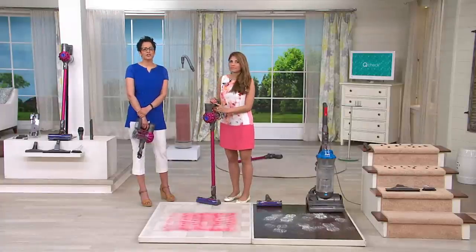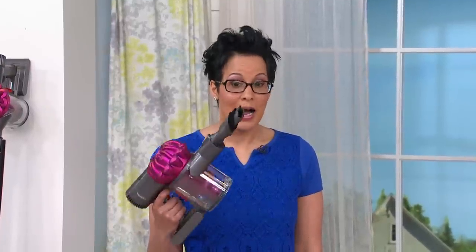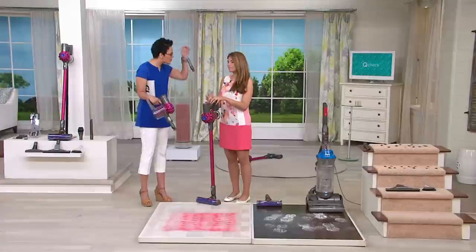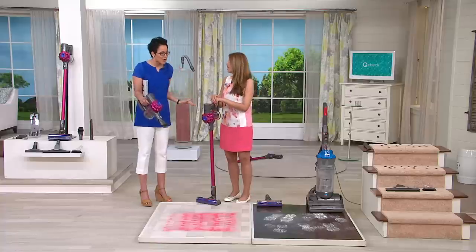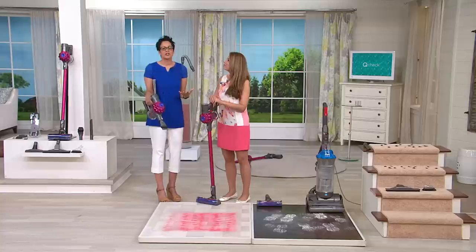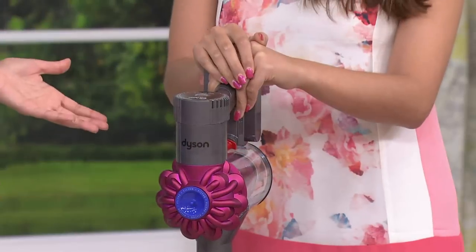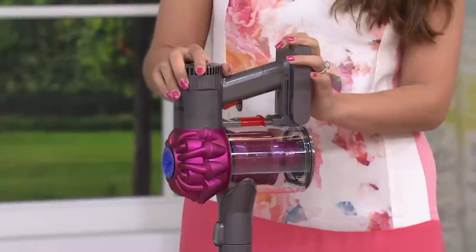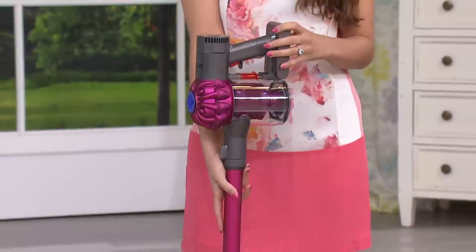Think about what you find yourself vacuuming every day. I've got two cats so I'm always vacuuming upholstery, around the litter box, and cleaning up kitchen spills — all those little pinches of things. Do you have to lug out the big vac for all that? This V6 is like going from the big old desktop computer to the sleek tablet — you get everything you want without the weight.